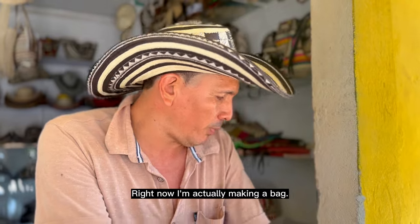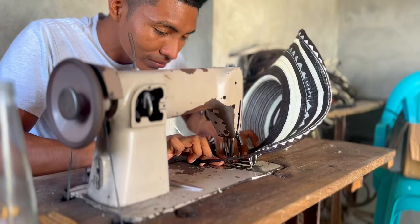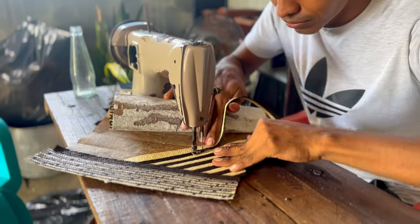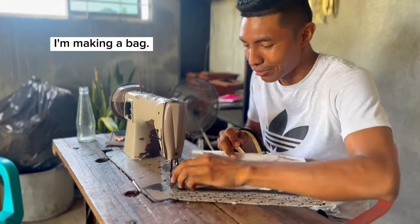Right now what I'm doing is making a golf, because here they make everything — the sombrero, the jack. I am doing a golf.